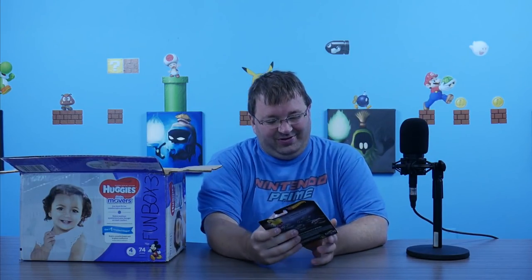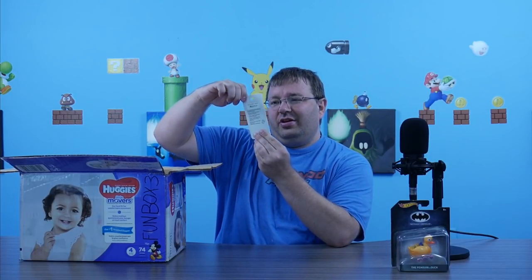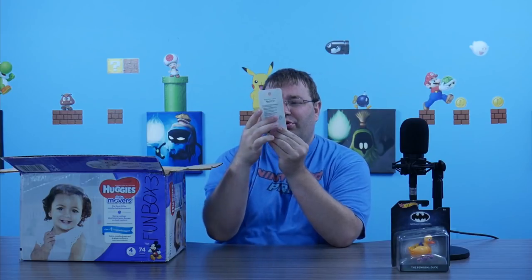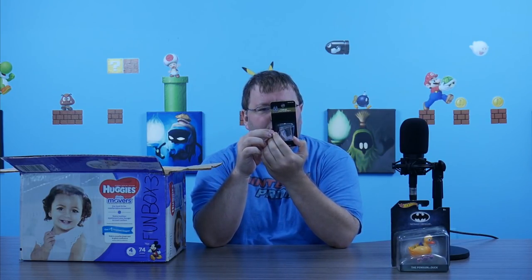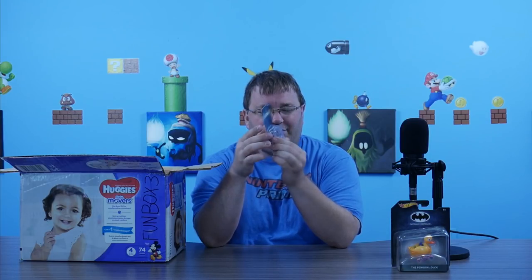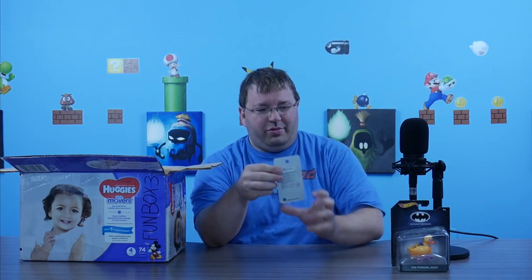First off, we have this Hot Wheels Penguin Duck. I'm not sure what the meaning is behind some of these. Here's another thing: the Challenge Coin Company. It says something about a license — I don't really know what this is. Is it like a puzzle? Maybe it's a coin holder? I'm not 100% sure.